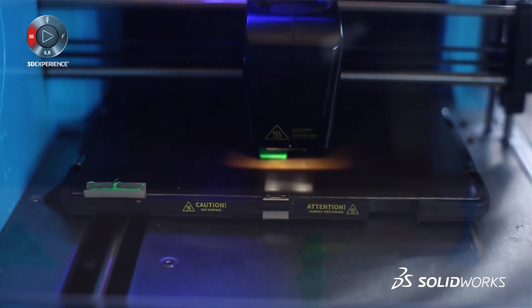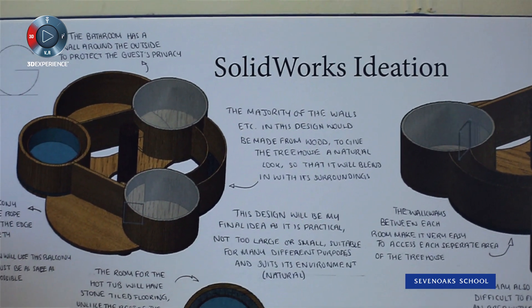One thing that we instil in our students is creativity, originality and that they work independently — and this software allows for that.